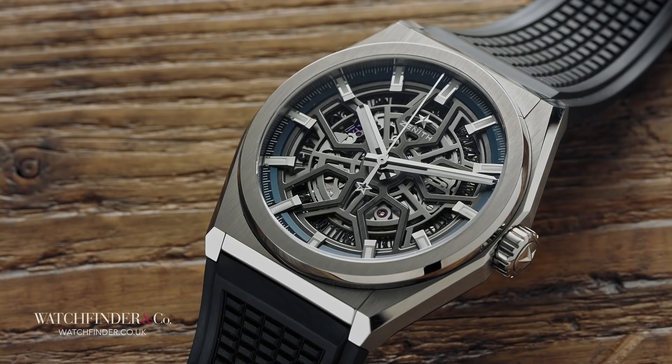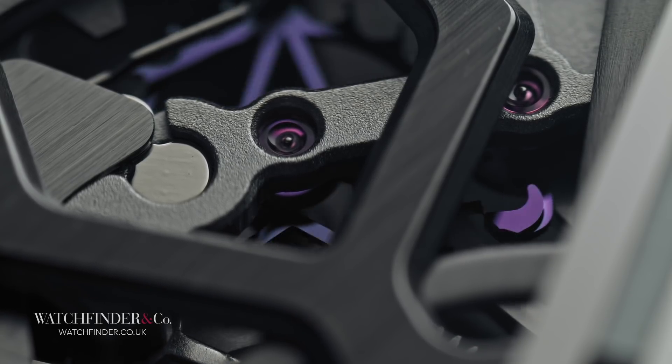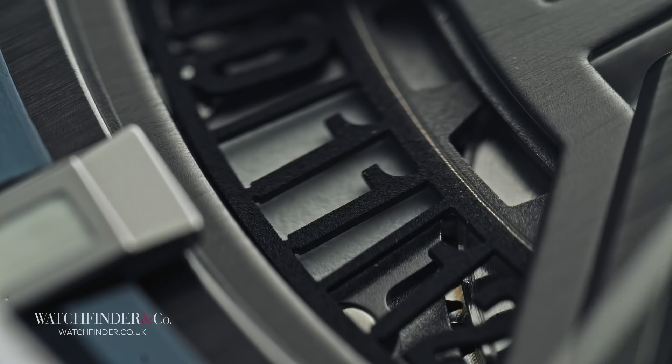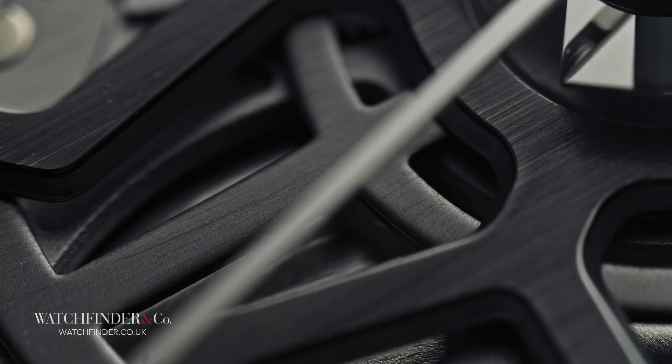If the El Primero represents all that was good about the past, the Defy asks questions about what might be good in the future. A view into the silicon escapement that moderates the in-house Elite Calibre 670 carries the forward-thinking theme through the watch, and fine details like the skeletonised date wheel and slate grey bridges underpin the ethos further.